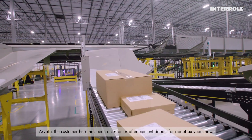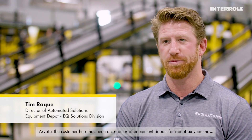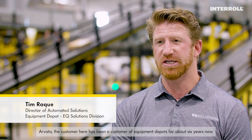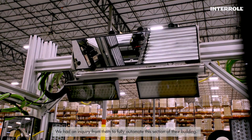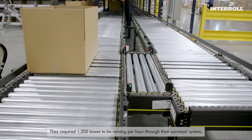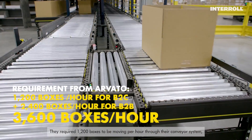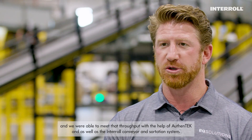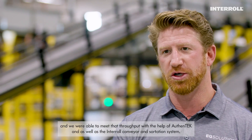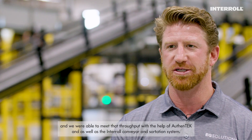Arvato has been a customer of Equipment Depots for about six years now. We had an inquiry from them to fully automate this section of their building. They required 1,200 boxes to be moving per hour through their conveyor system, and we were able to meet that throughput with the help of Authentic as well as the Interroll conveyor and sortation system.